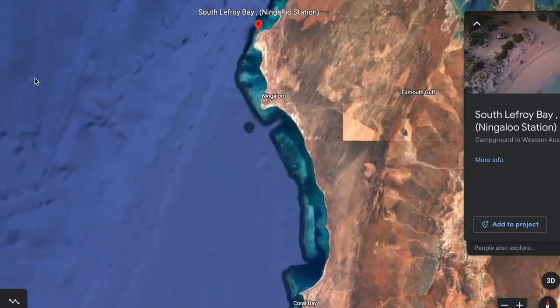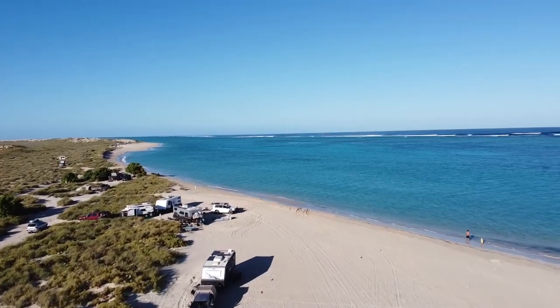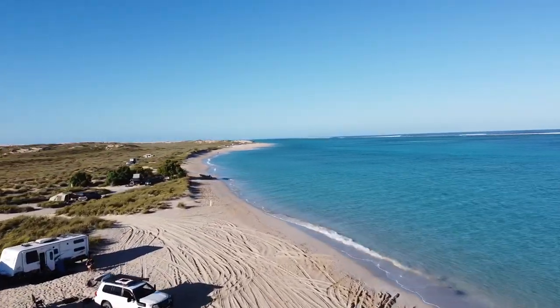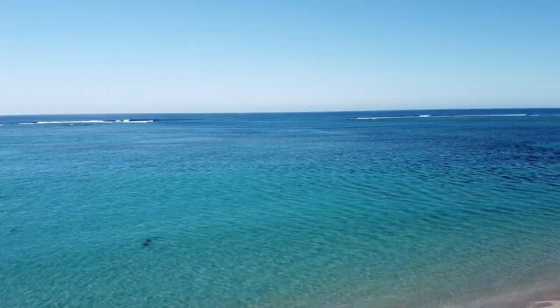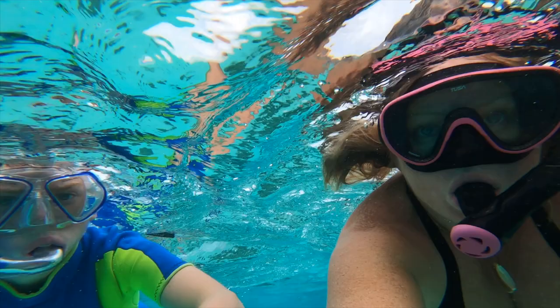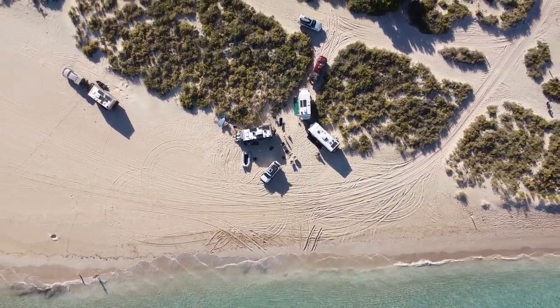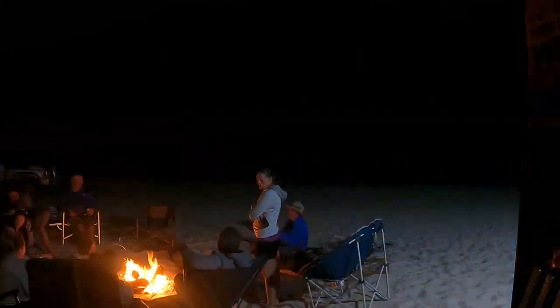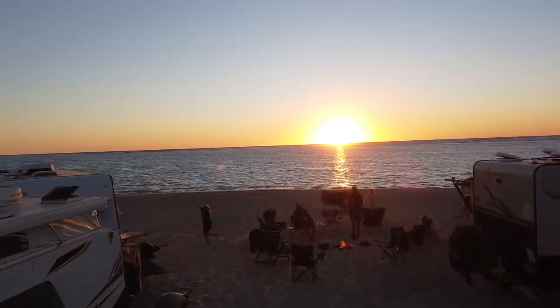This one is called South Lafroy, and it's right on the Ningaloo Coast. You can swim right out and snorkel right from your camp, and step outside the caravan straight into the sand. Sundown and campfires every night. You can even bring your best buddy — your puppy dogs or your cats, like we did — as it's pet friendly. But once again, you will need to be self-contained because there are no facilities here, no phone reception, and you may want to book yourself six months in advance.